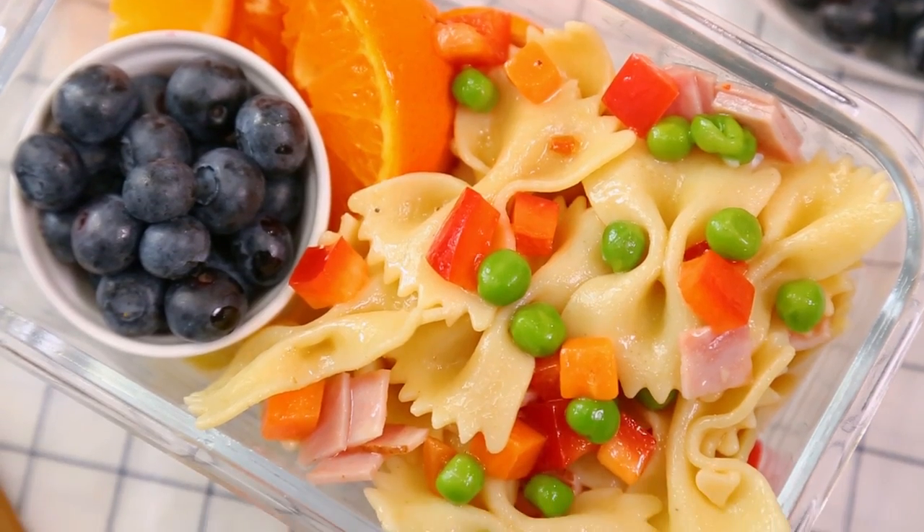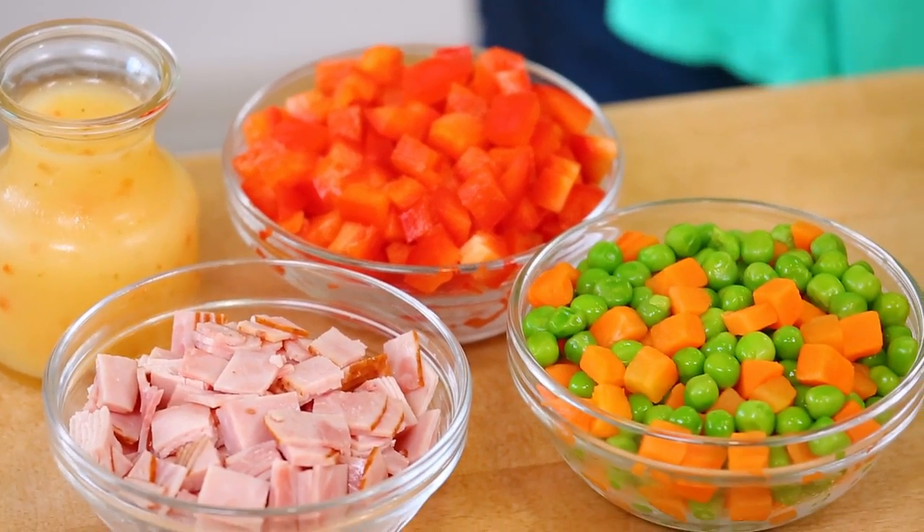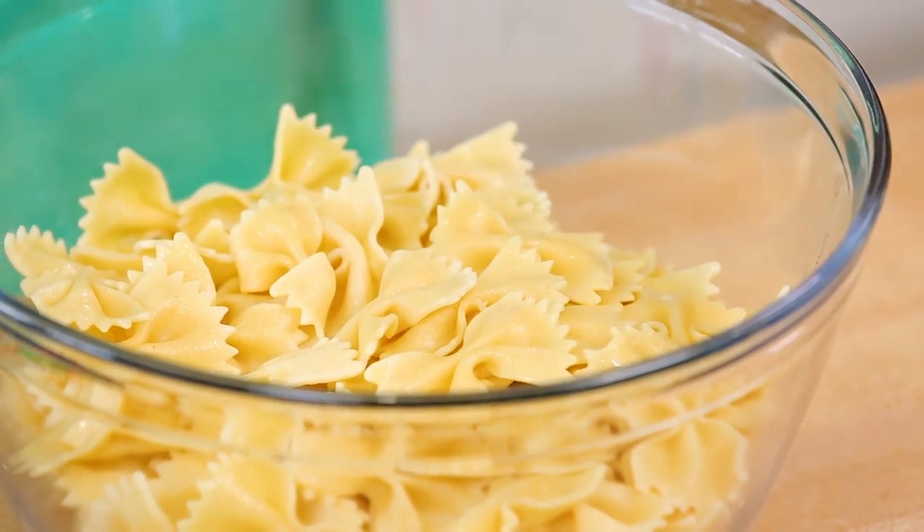Starting with this tasty pasta salad my niece and nephew absolutely love. In our house, we call it confetti pasta. And it all starts, not surprisingly, with some pasta. I'm using farfalle or bowtie pasta in this recipe, but any pasta will do. You want to cook it and then run it under some cold water until it is cooled completely.